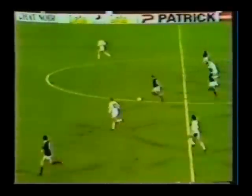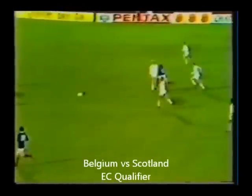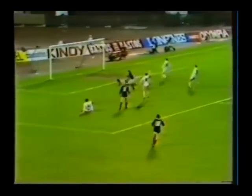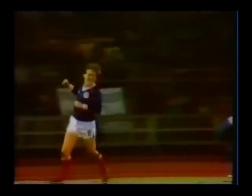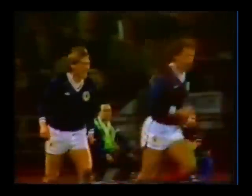Dalglish. Dalglish, with Archibald ahead of him — that's a good pass for Archibald. Back to Dalglish. And Scotland take the lead. The marvellous opening, 12 and a half minutes of the first half gone. A vintage goal from Kenny Dalglish.